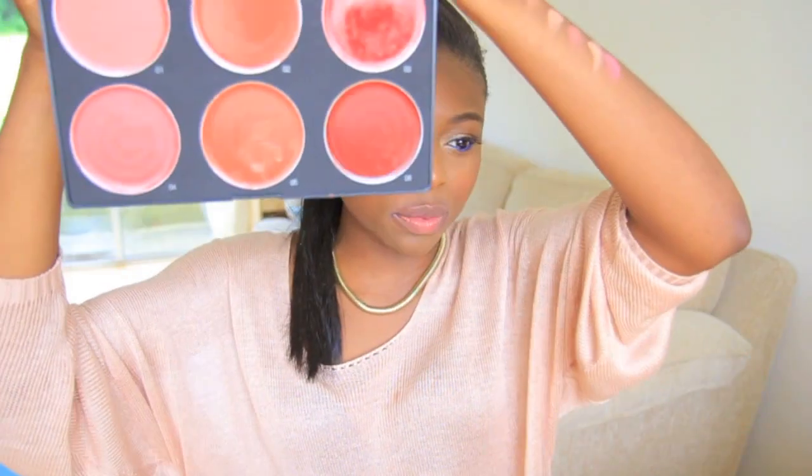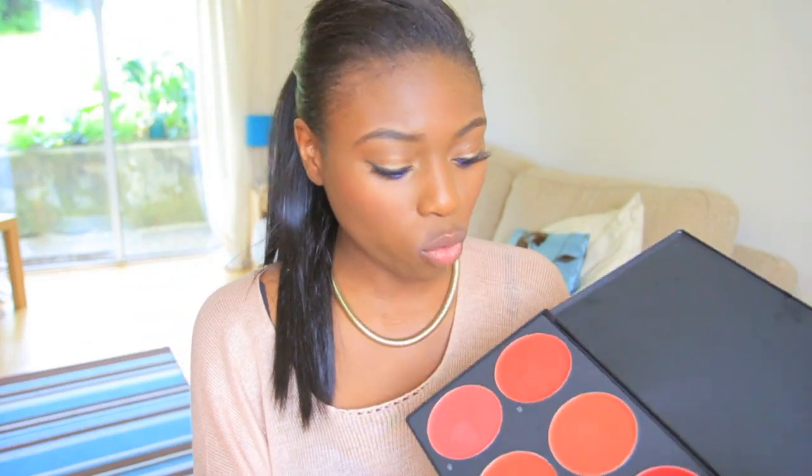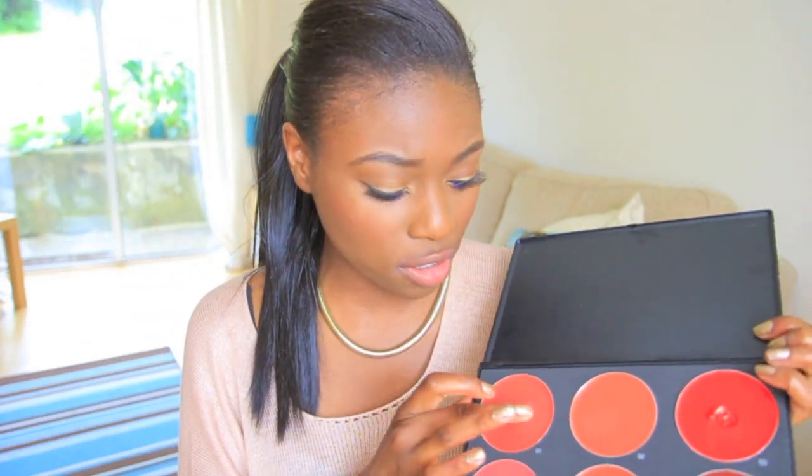Moving on to the winter creams palette. This palette looks a lot more spicy, a little more wintery. Number one seems like a gloss — I love that! I didn't even need to think too hard about applying it. Absolutely lovely, and it feels so scrumptious on my lips.